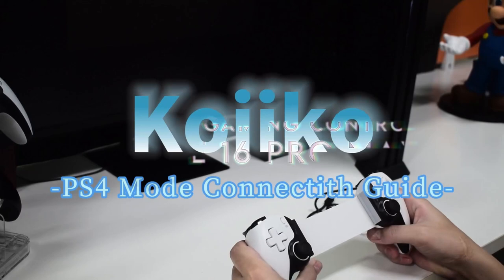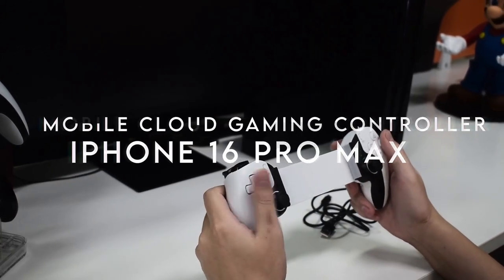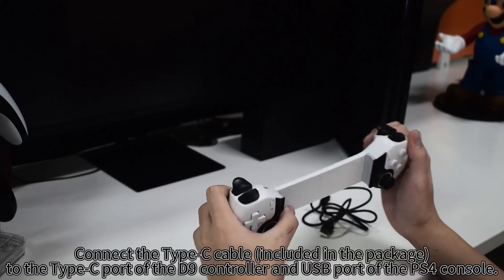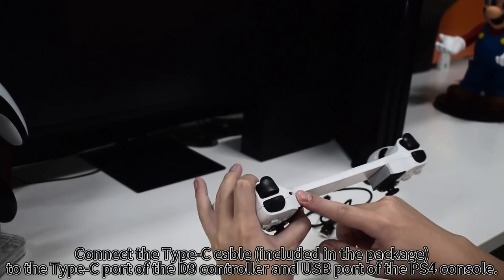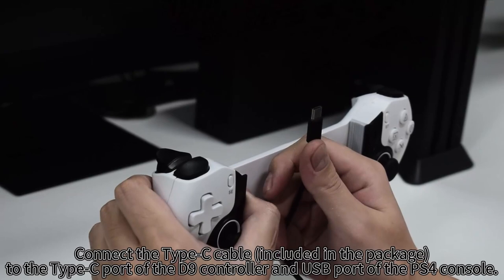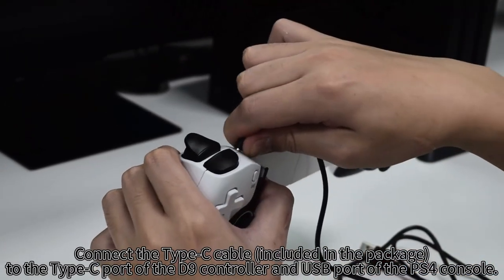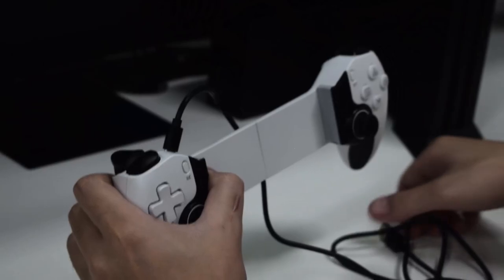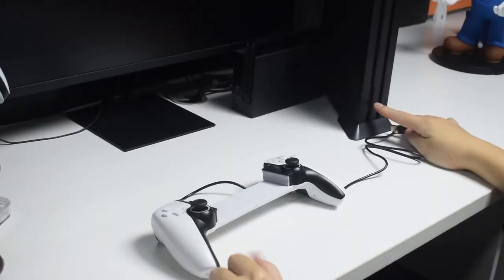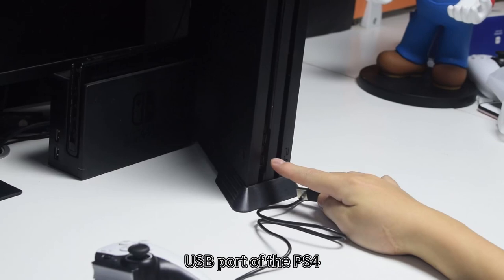On number 5: Mobile Cloud Gaming Controller. The Koiko Mobile Cloud Gaming Controller is a game-changer for mobile gamers, compatible with devices ranging from 5 to 11 inches, including most iPhones, iPads, and Android tablets. No need to disassemble your phone case — just slide it in and start playing. This controller supports a plethora of games across multiple platforms, including iOS, Android, Nintendo Switch, and PC.